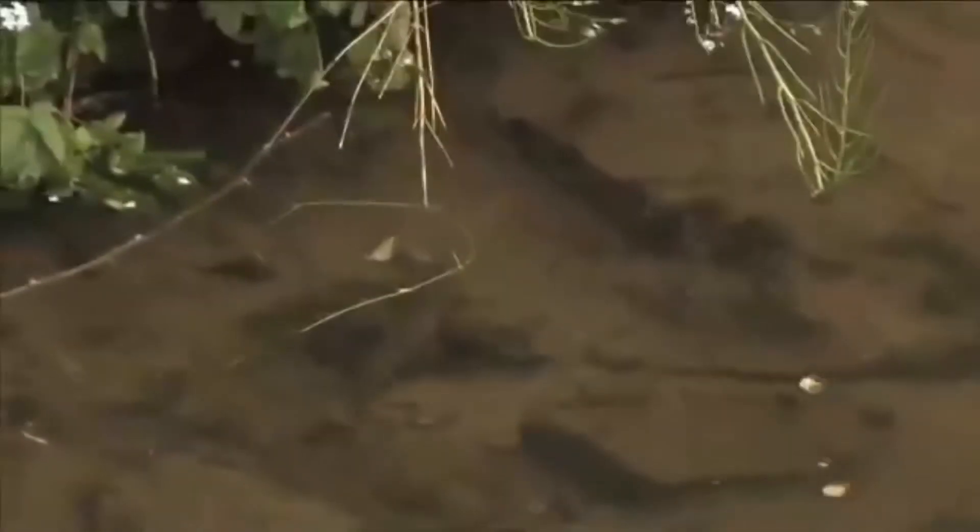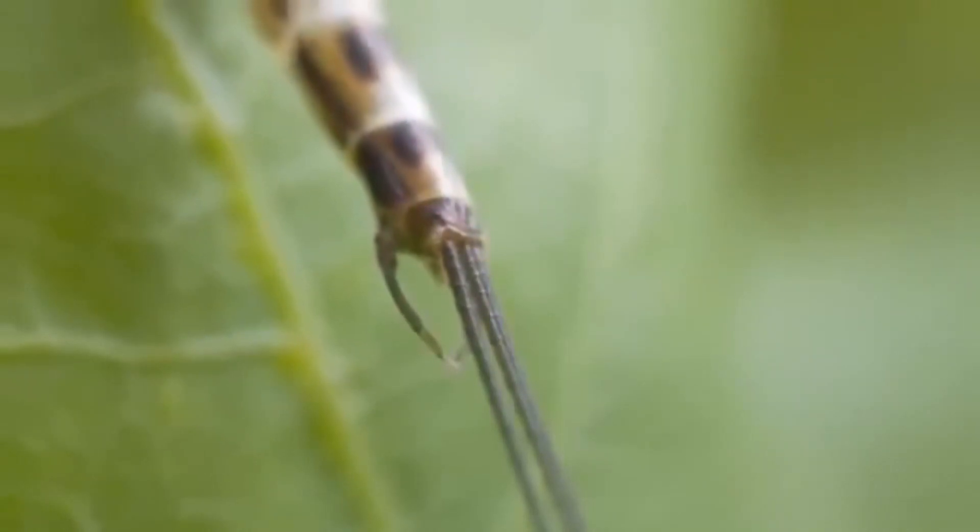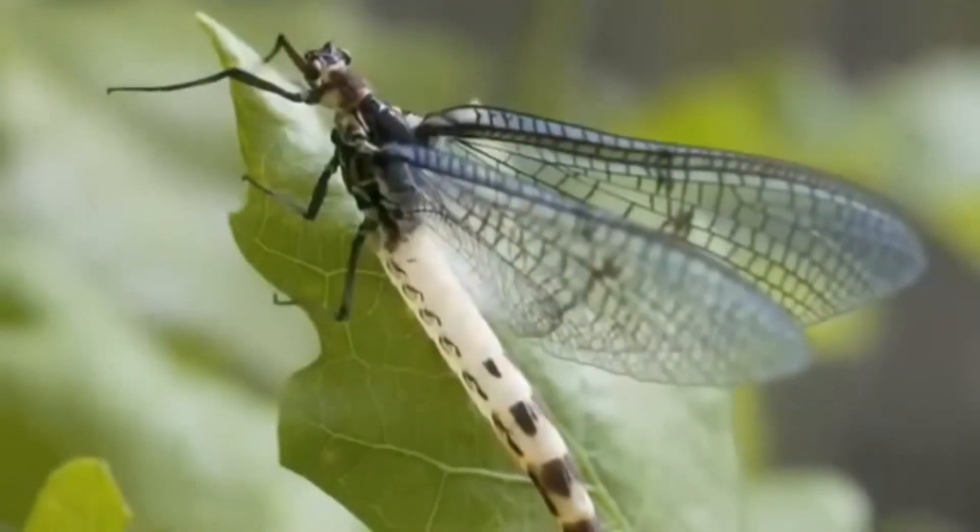Ephemeroptera has a stage that makes them different from other aquatic insects. When they emerge out of the water and shed their outer skin, their new wings are translucent and full of little hairs that prevent desiccation. They fly out of the water to make their final molting, and this final stage lasts only a couple of hours.